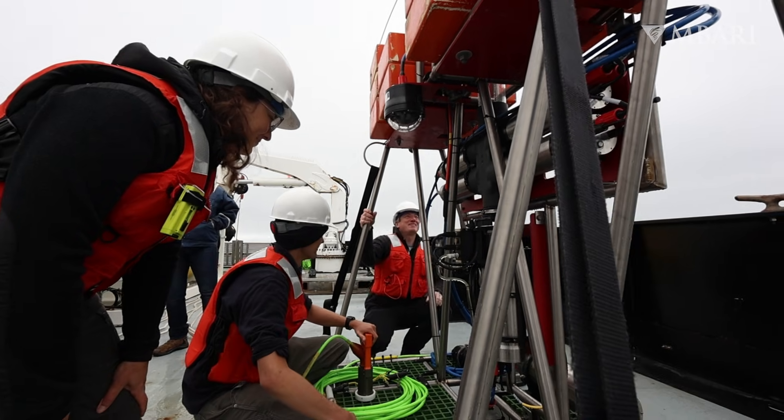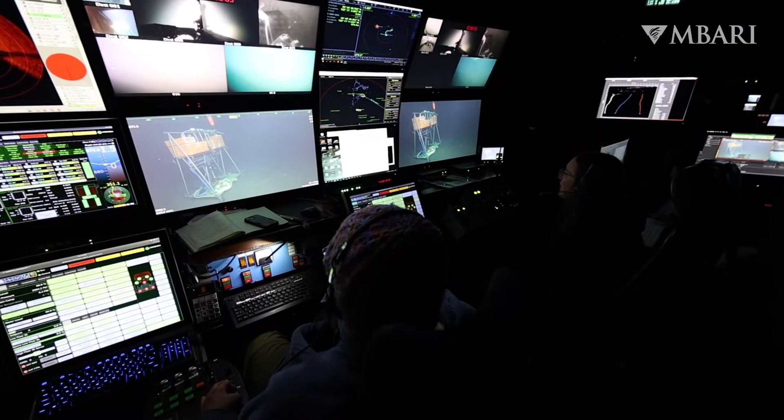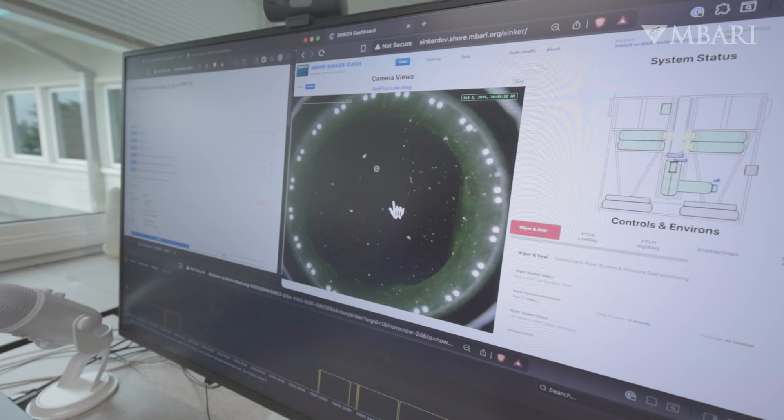It's very rewarding to see the science output and the discovery element. I love what I do because I feel like there's a creative element in it. There are often many ways to develop a software system, so it's creative and it's fun.